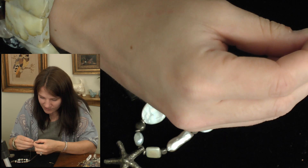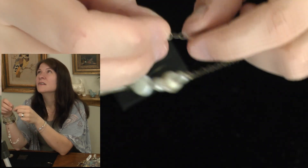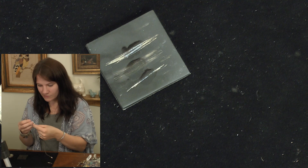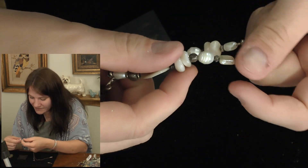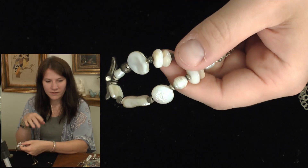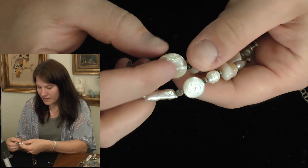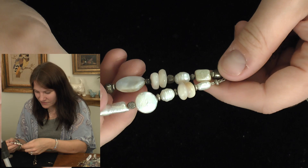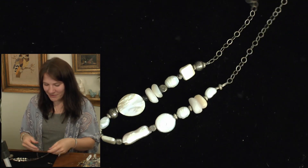And it's got agate — agate must have been one of the stones that whoever owned this lot really liked because there's quite a lot of agate in the whole collection. There's also what I thought was a coin pearl but is actually a piece of mother of pearl, and some more pearls in different shapes — potato pearls. I've never seen a square pearl before, that's really cool. This is such an interesting piece; I'm going to have a hard time letting that one go.